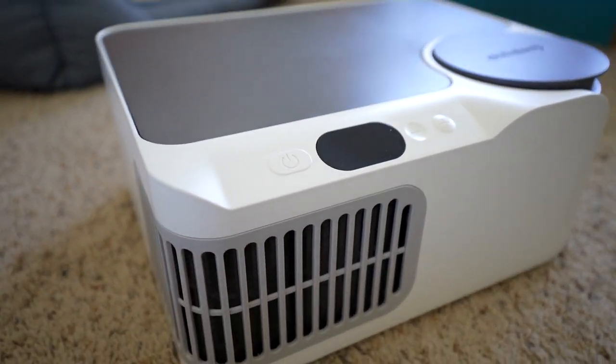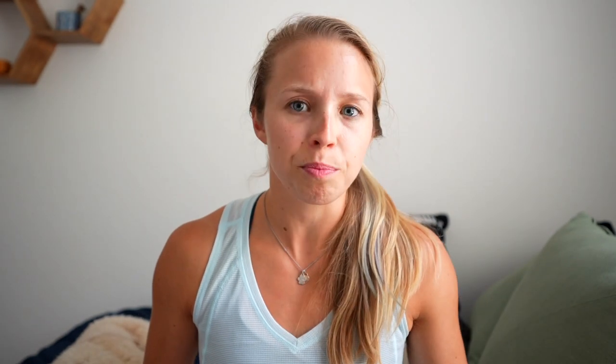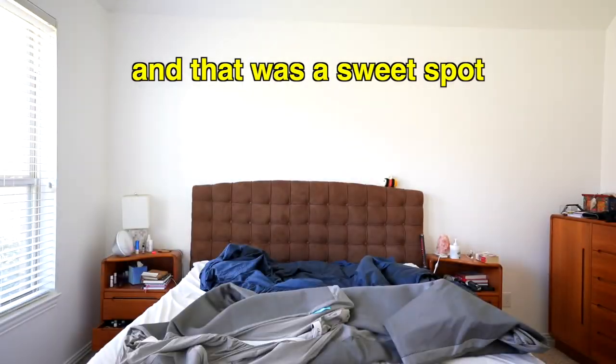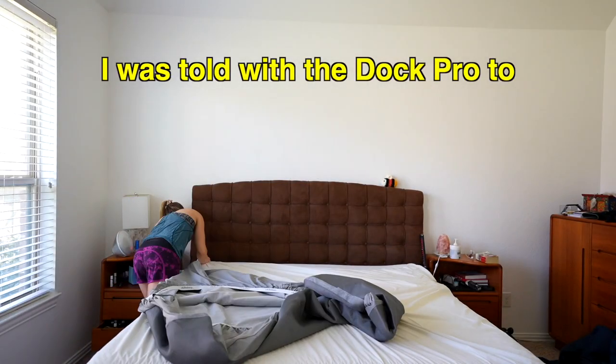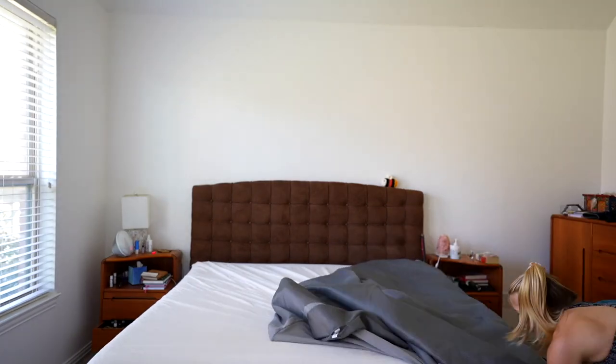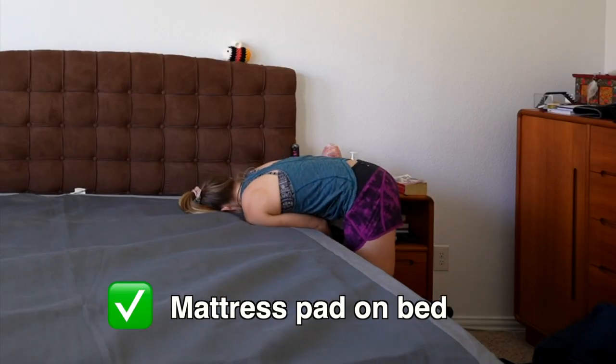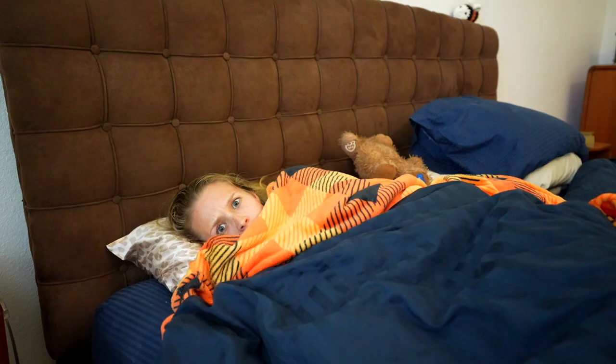I've been sleeping on the Dock Pro for a few months and feel I can finally give a thorough review. For the first few nights I encountered a major problem. I used to set the Ooler at 65 degrees — that was my sweet spot. I was told with the Dock Pro to increase the temperature at least a little, so I figured 68 or 69 degrees would be perfect. I was totally wrong. It was way too cold — I woke up freezing in the middle of the night multiple times. I found that 71 degrees is my sweet spot with the Dock Pro, and it's amazing that a two-degree difference left me going from feeling very comfortable to freezing.